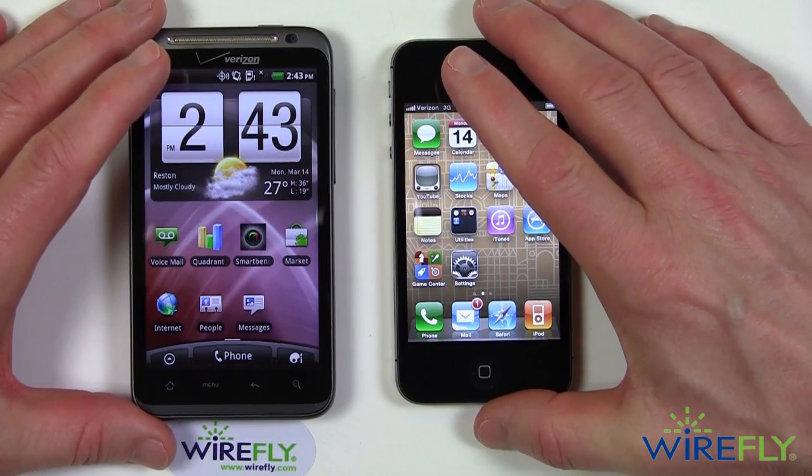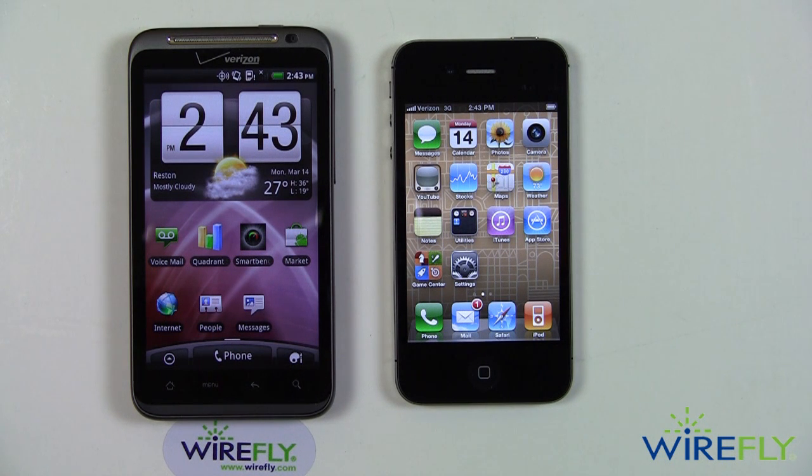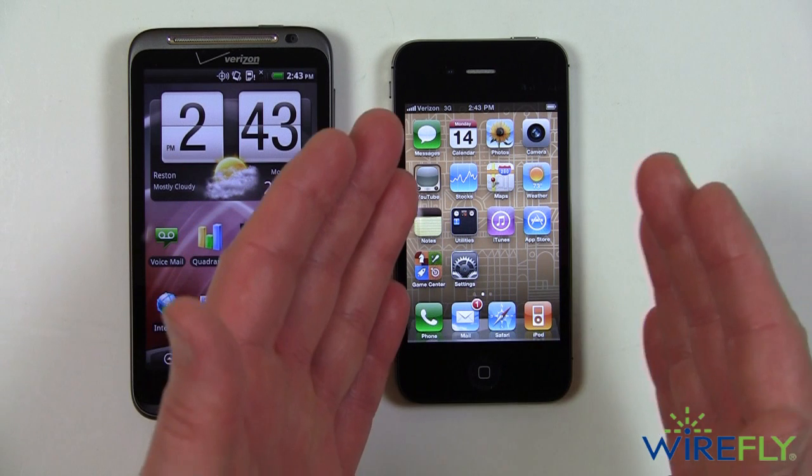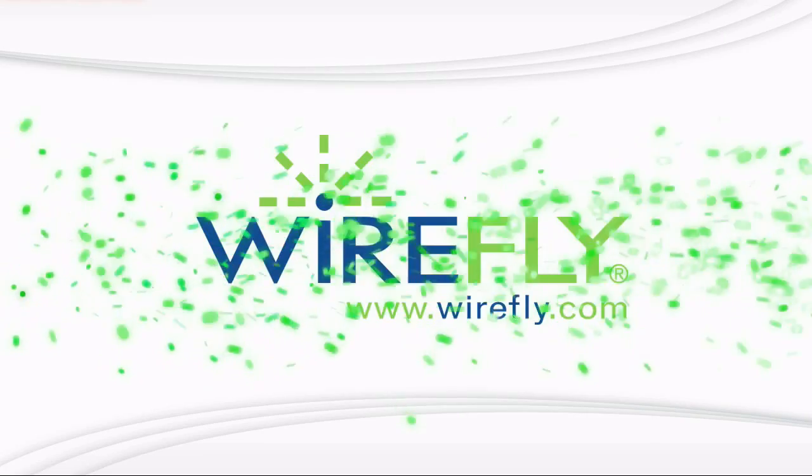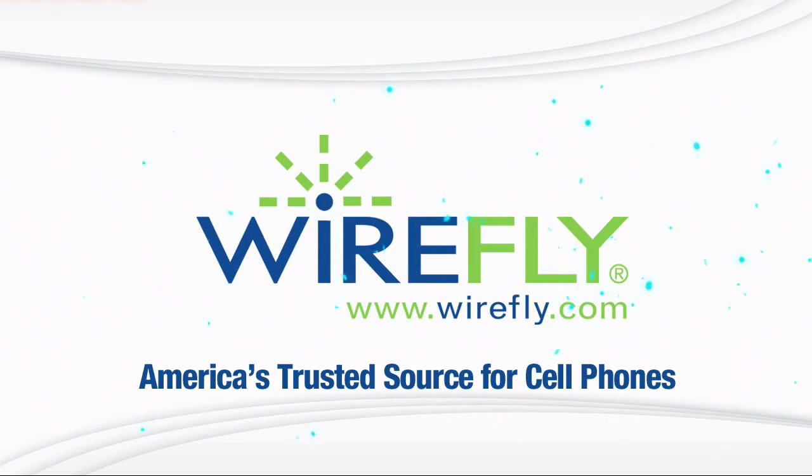So that is a look at the video and still image capability of the HTC Thunderbolt versus the iPhone 4. I'm Bob Kovacs here at Wirefly.com — thanks for watching.